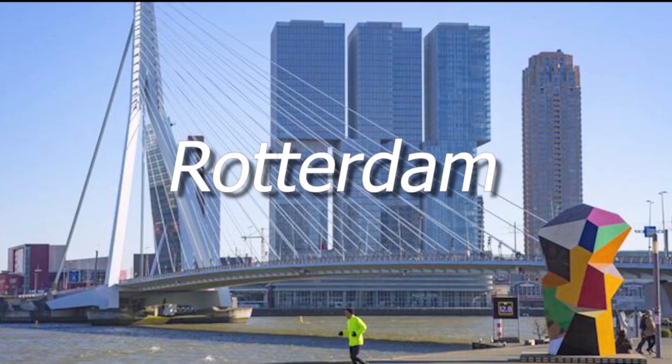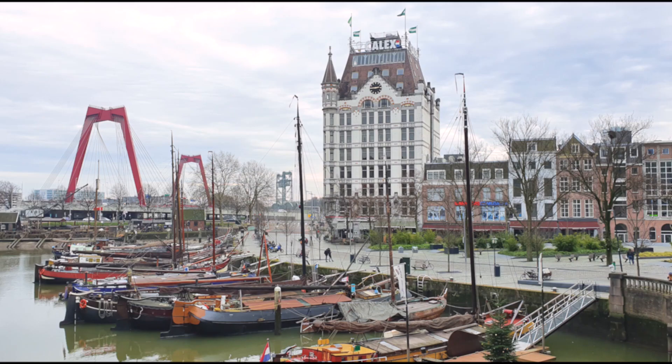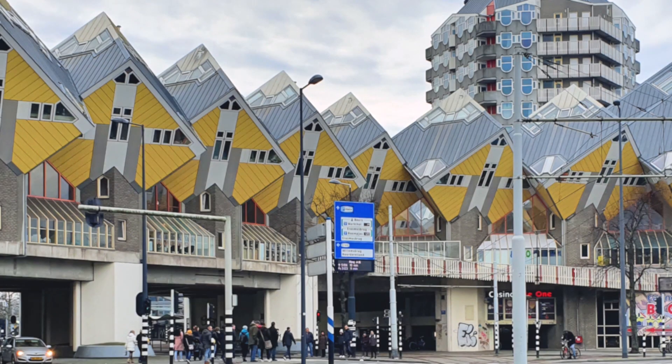Number 9 is Rotterdam. Rotterdam is the Netherlands' second biggest city and home to one of the biggest and busiest ports in the world. Rotterdam is famous for its futuristic and innovative architecture. Here you'll find Rotterdam Zoo and the Cube Houses, which are very unique and you can take a tour inside. In addition, there are also many museums and cultural attractions.